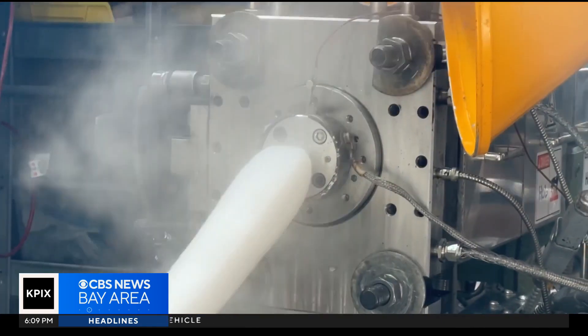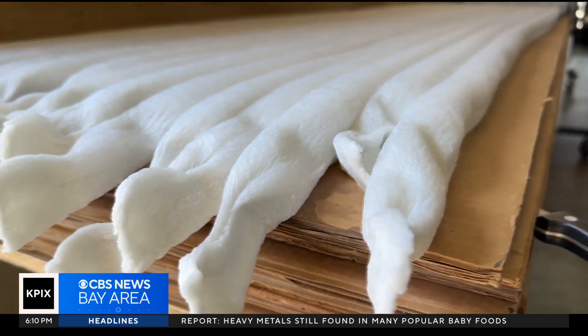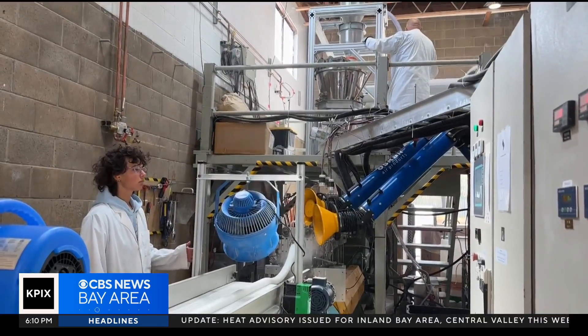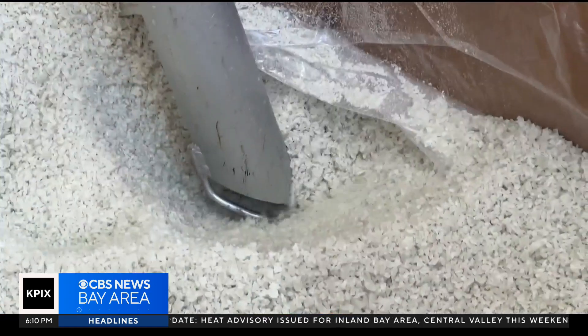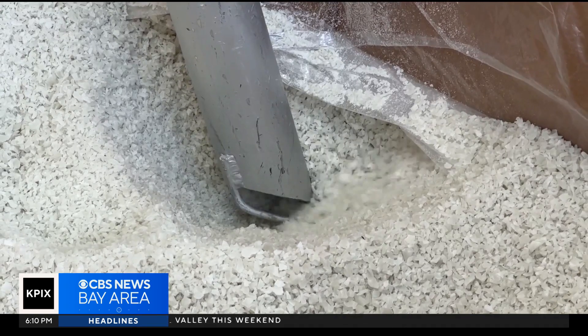It's amazing that it's truly recyclable, that it's compostable, that it can have a really minimal impact on our supply chain — and that's exactly what we were looking for. The biodegradable foam developed by Cruz Foam is made up of a material created out of the shells of sea creatures like shrimp.